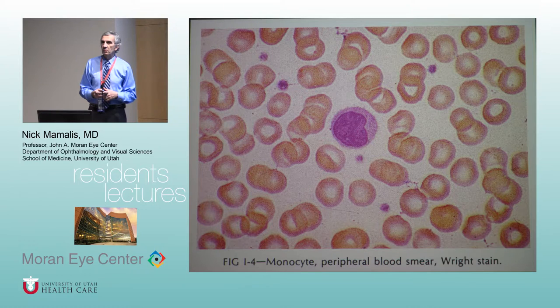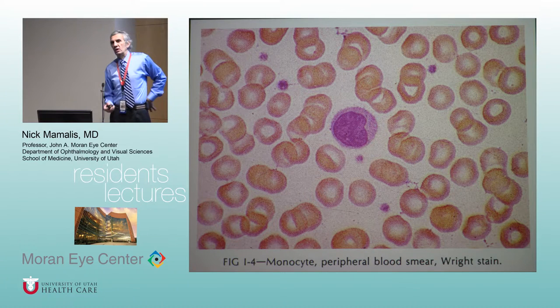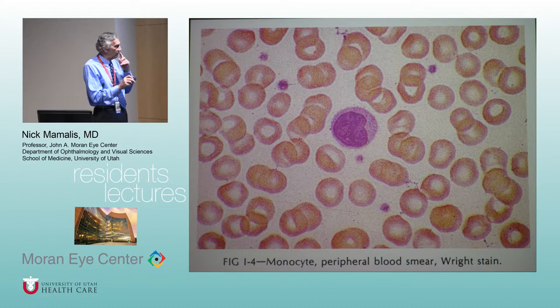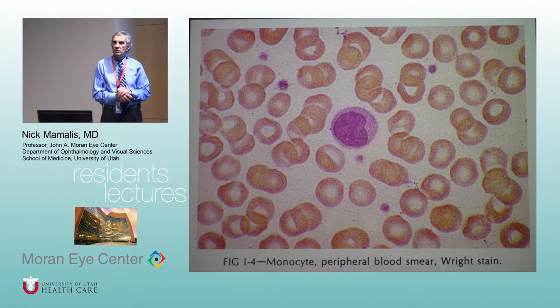Eventually monocytes can become macrophages. Macrophages start as monocytes and then as they leak out of the blood into tissue they become macrophages. By the way, if you want to sound intelligent you say 'macrophage' and measure things in centimeters — if you say it with a British accent you sound really intelligent. Monocytes leak out into the tissue, become macrophages — what kind of inflammation are macrophages associated with?